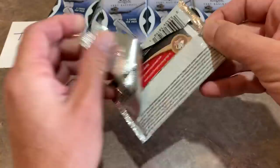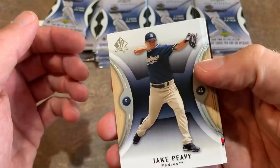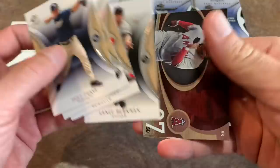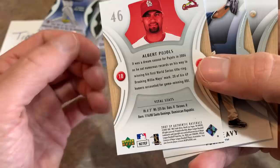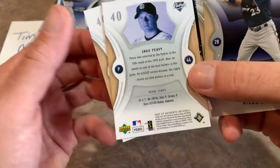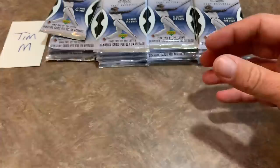Leading things off we start with Jake Peavy, Ricky Weeks, Albert Pujols, Lance Berkman, and a nice-looking Orlando Cabrera Authentic Speed card. Looking at the back of the cards, there's not much going on — they don't put any vital stats, just height and weight. I'm not a big fan of the card backs. The fronts look nice though, and this is a thick pack so maybe there's a By the Letter card in here.